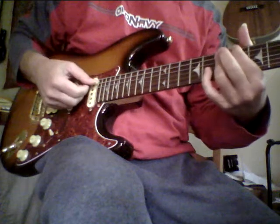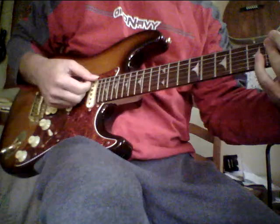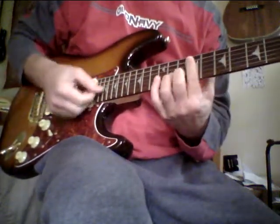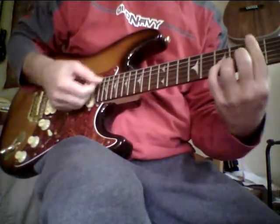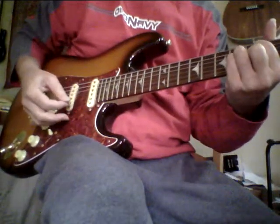I think it has to do with the solid wood that they use. The pickups are just extremely musical. I'm on the neck pickup here.